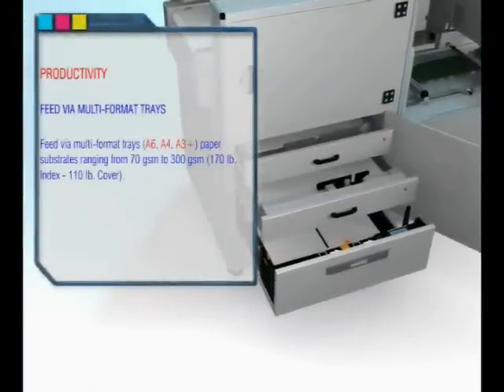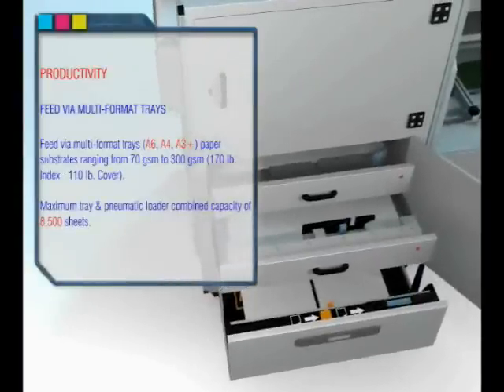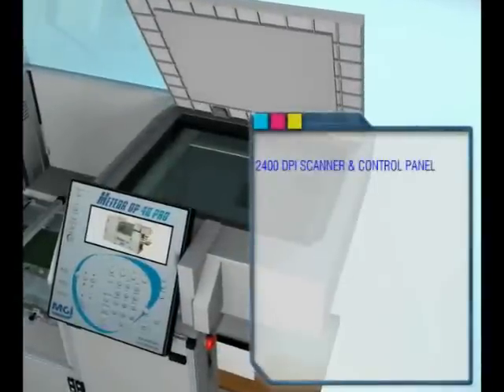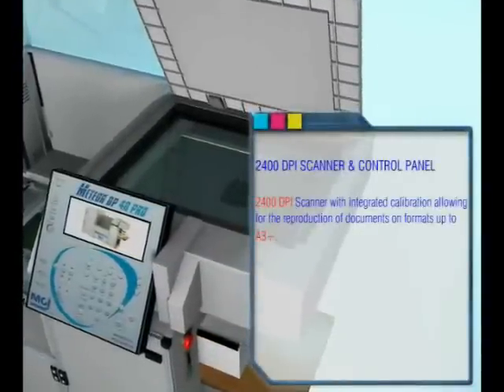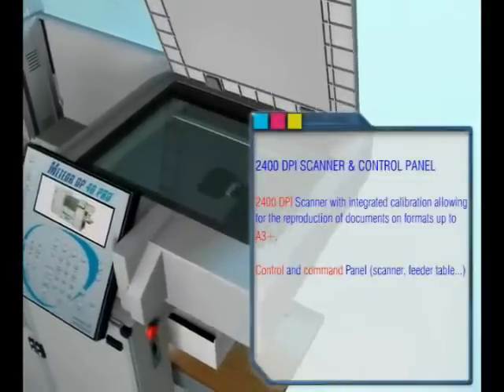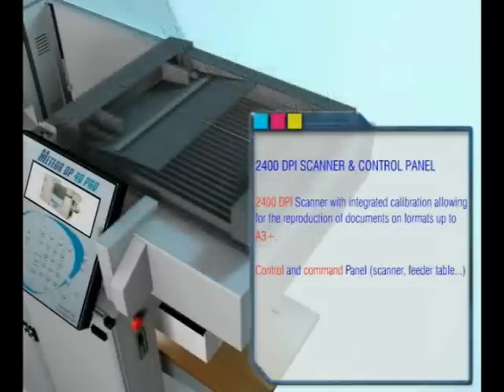Productivity: feed via multi-format trays with paper substrates ranging from 70 to 300 grams — 170 pound index, 110 pound cover. The trays and pneumatic loader have a combined maximum capacity of 8,500 sheets. The Meteor DP40 also features an integrated high-resolution 2400 DPI scanner with integrated calibration, allowing for document reproduction on formats up to A3Y.